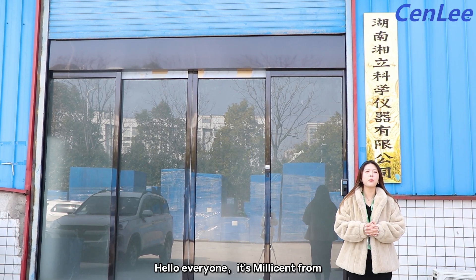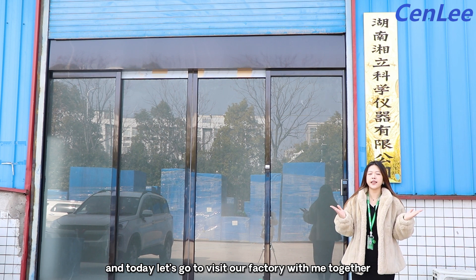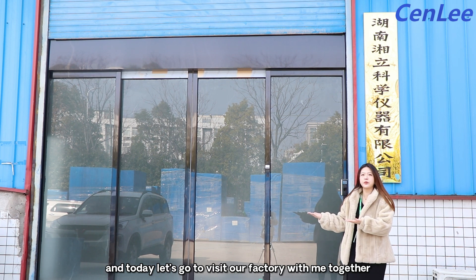Hello everyone, it's Melissa from Hunan Xiangli Scientific Instrument Company, and today let's go visit our factory together.